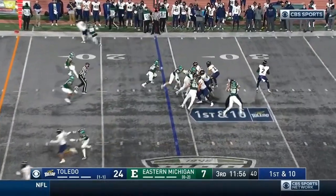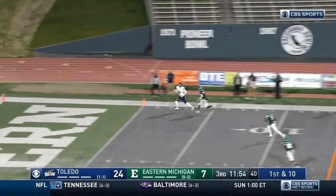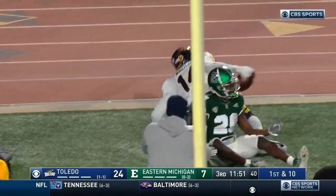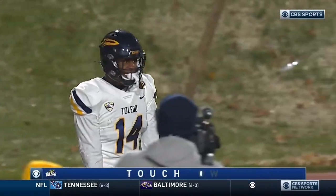Carter Bradley running the show now — play action. Bradley loads up, end zone — caught. Touchdown. Gorgeous throw. Isaiah Winstead.